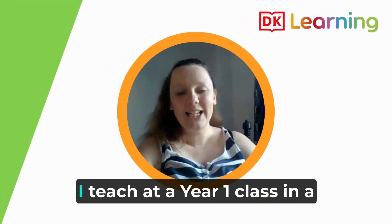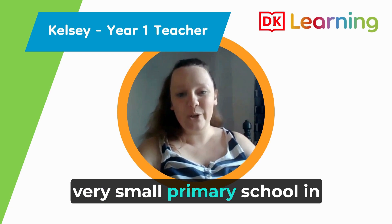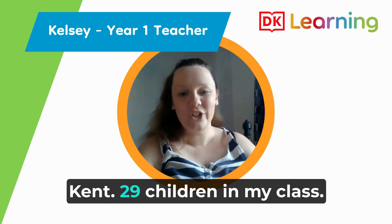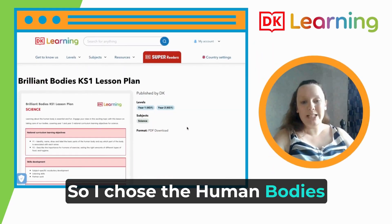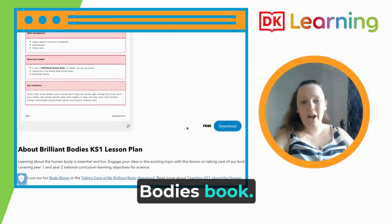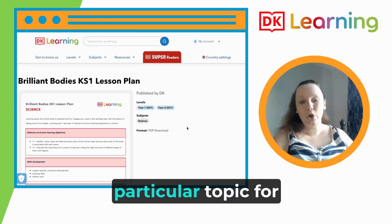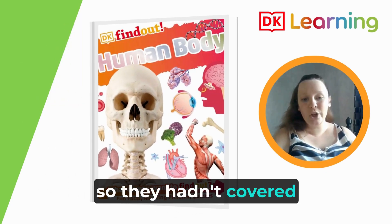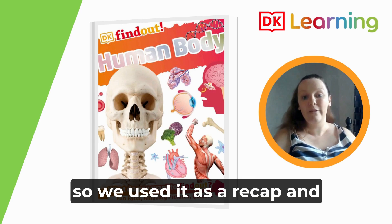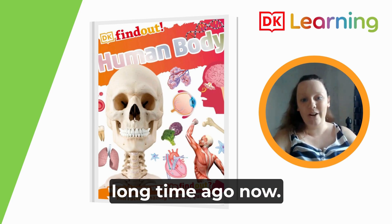I'm Kelsey. I teach a Year 1 class in a very small primary school in Kent — 29 children in my class. I chose the Human Bodies lesson with the Human Bodies book. I chose this one because we hadn't taught that particular topic for a little while. We taught it back in September, so we used it as a recap and revision lesson to go back over some of the learning they'd done quite a long time ago.